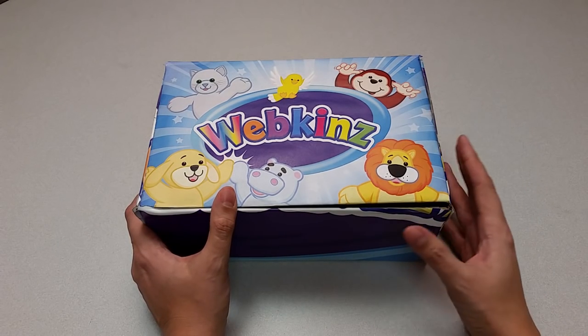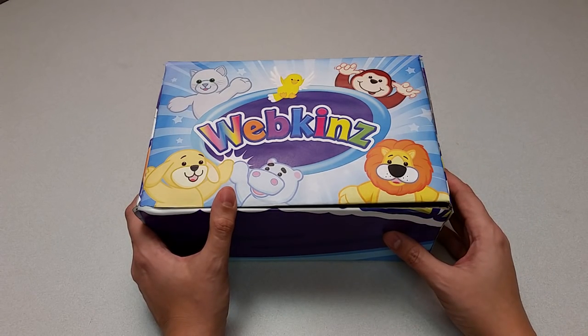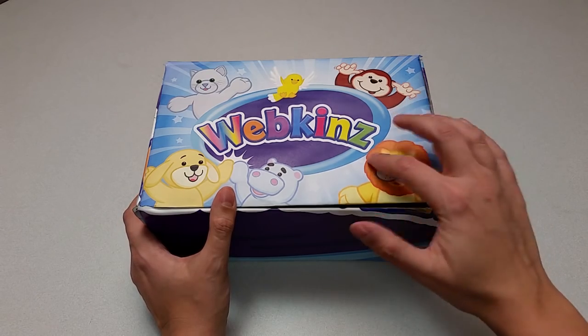Hi everyone, Steve Webkinz here. I'm back to show you one of this month's new plush pets, the Webkinz Hoppy Floppy Bunny. Sounds adorable. Let's open up this box and take a look.